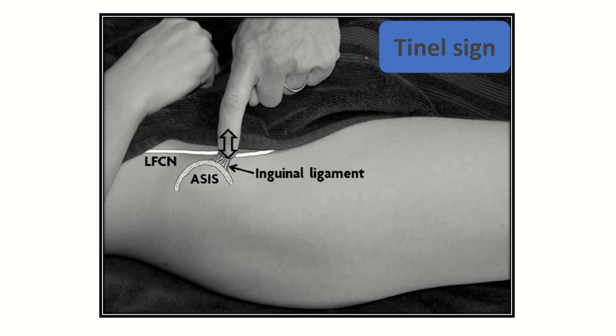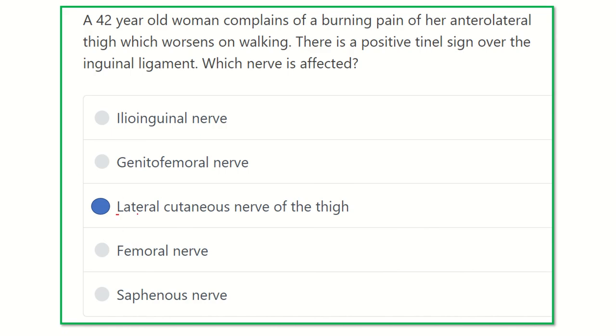In this picture, we can see the Tinel sign. Compression on the inguinal ligament by the finger of the hand compresses the nerve passing below the inguinal ligament — this nerve being the lateral femoral cutaneous nerve. We can see the hip bone, the anterior superior iliac spine, and the inguinal ligament.